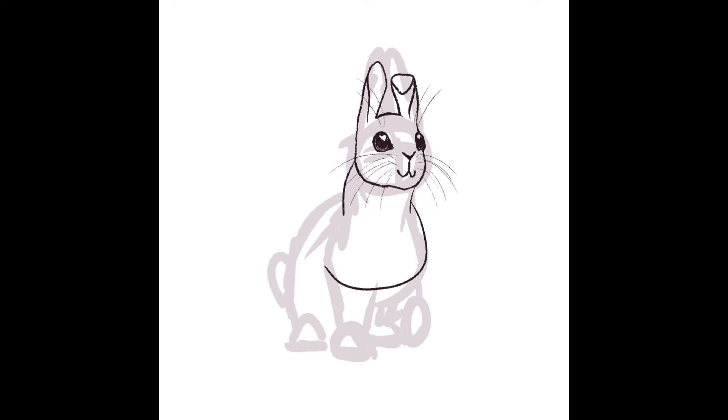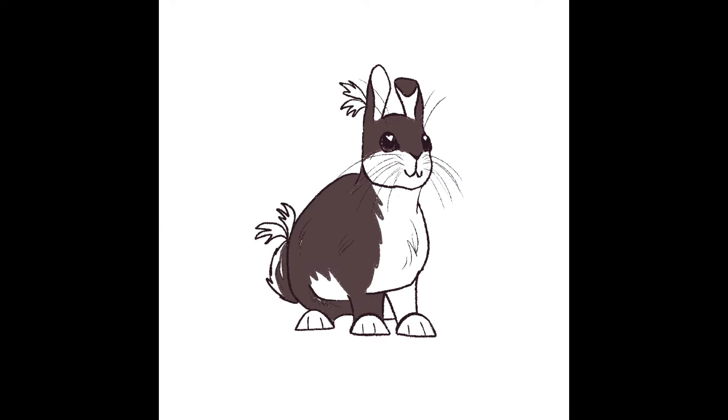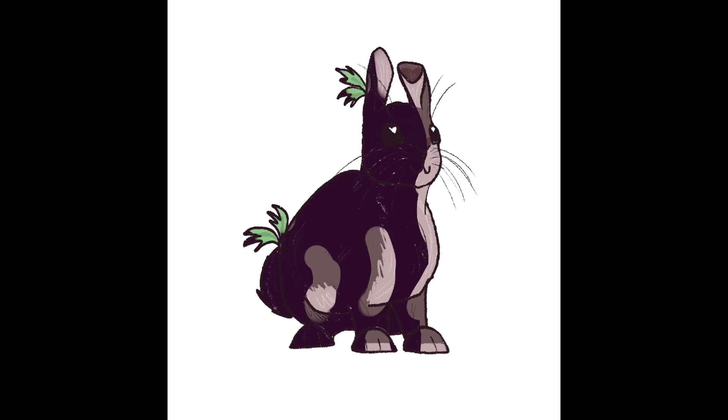So I recently read Watership Down, and if you haven't read that, it's actually really good. I had to read it for school, but I got inspired to draw a rabbit. And since most of the rabbits in Watership Down are named after herbs, I picked a random herb and made this rabbit called Lovage, if I'm pronouncing that right. So enjoy!